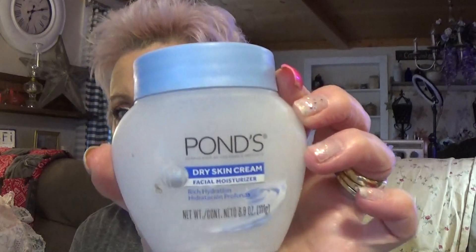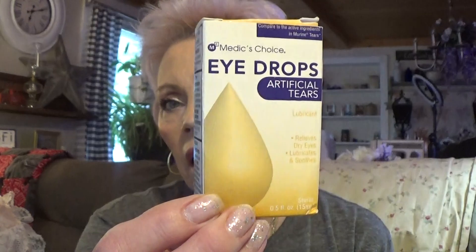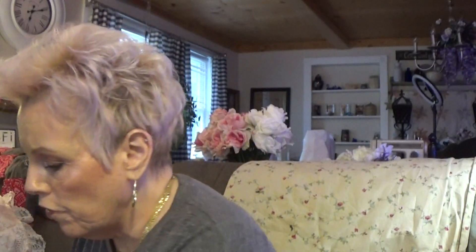I've got another jar of this — it's a bigger jar. The Dry Skin Cream Facial Moisturizer — rich hydration. My grandmother used Ponds and I like using it too. Then eye drops that you can use for artificial tears — I have to use them because I have such dry eyes.